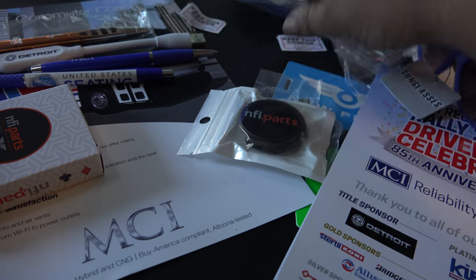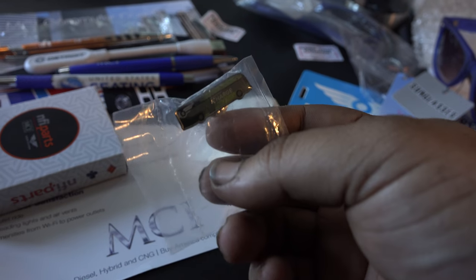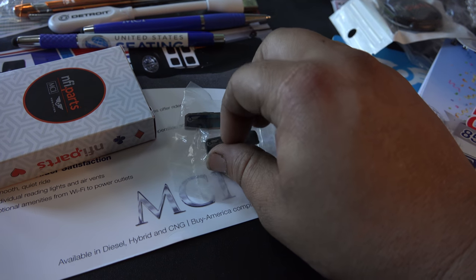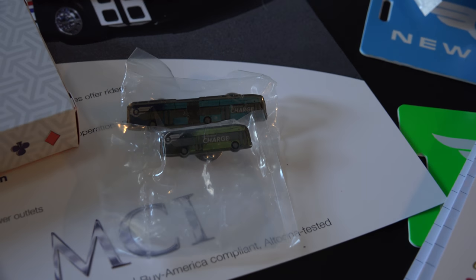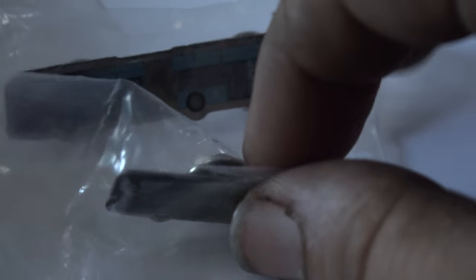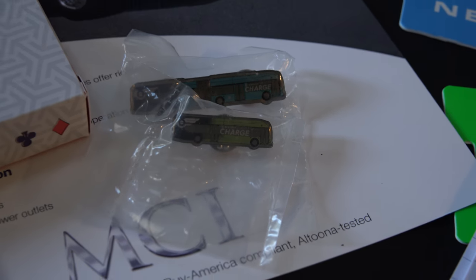Those little bus pins are really cool — I wish I'd grabbed more. Let me zoom in so you guys can see them better. It says 'Charge' on there — and something above it that I can't quite make out right now. The blue color on the pin is the same color as the actual bus I saw.